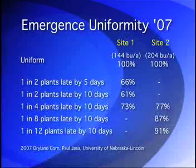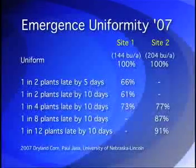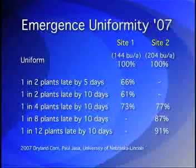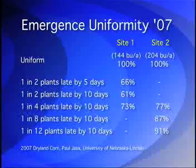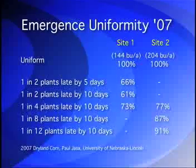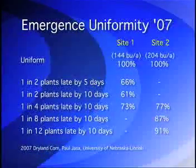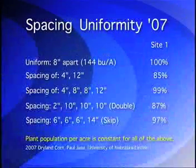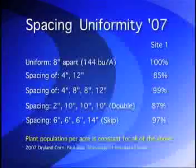Another Nebraska study, conducted in the early 1970s by Dale Flowerday, also showed large yield losses similar to Yassa's 2007 results when dryland corn emergence was non-uniform by a few days, with the later plants essentially becoming weeds if delayed by six or seven days. The take-home message of this research is that despite all the worries about obtaining the proverbial picket fence plant spacing for corn, the yield losses from non-uniform spacing are almost trivial in comparison to the losses from erratic timing of emergence.